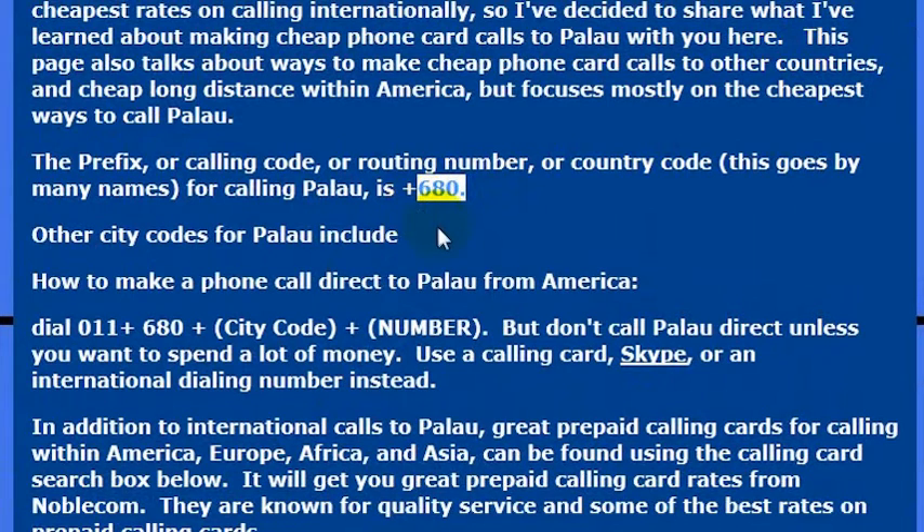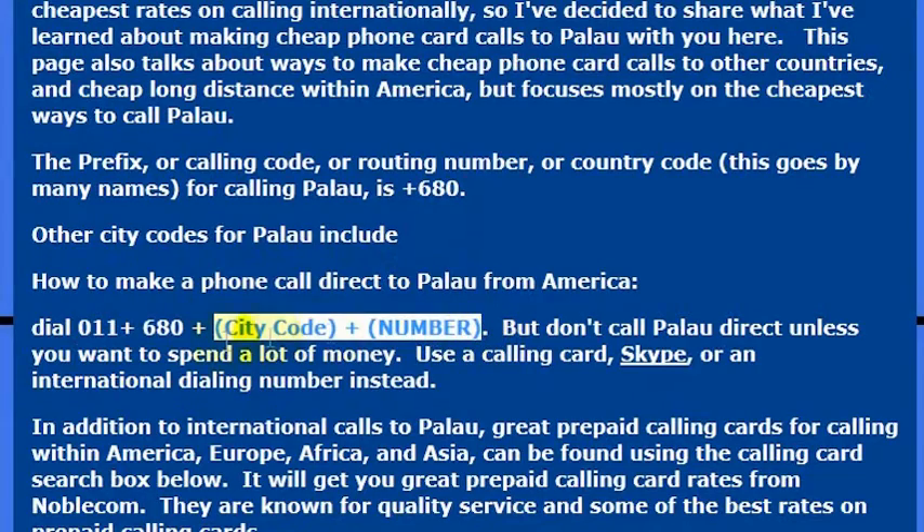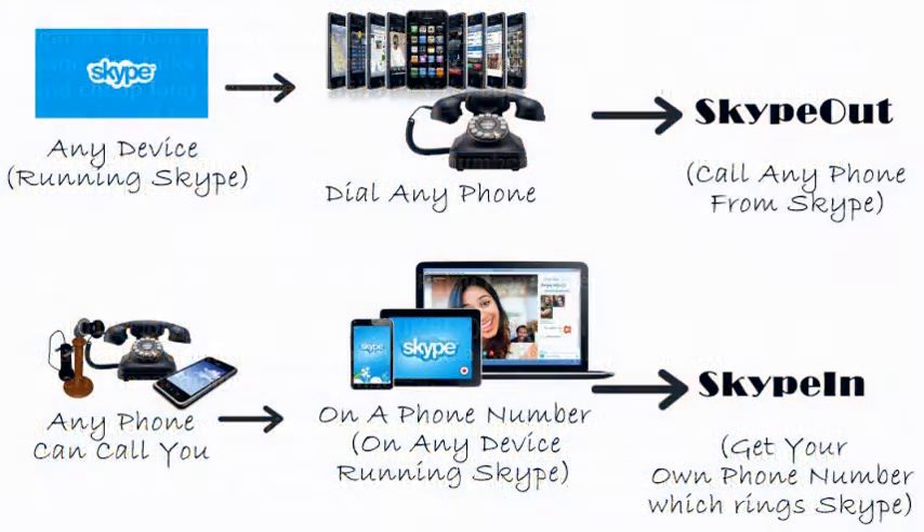The country code for Palau is 680. So if I was calling Palau directly from the United States I would call from a landline and dial 011, which is the international dialing code, then 680 to get to Palau, and then the phone number I was trying to reach. The country code for Palau is 680.